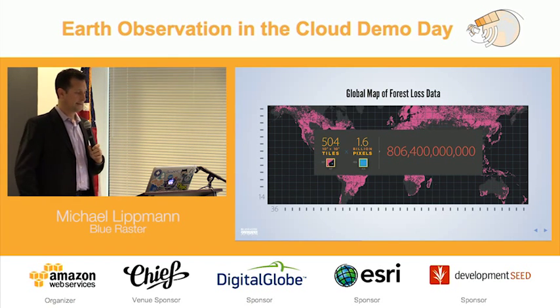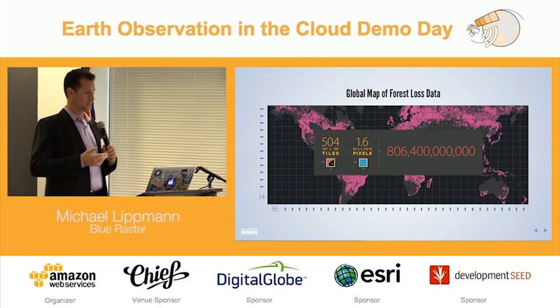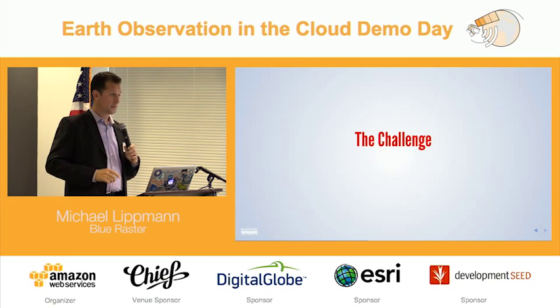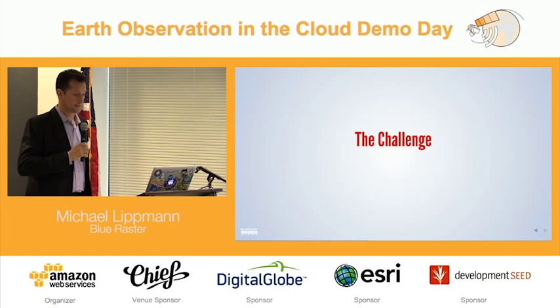If you do the math: 504 tiles times 1.6 billion pixels — we have 806 billion Earth observations that we need to iterate through. We're not just looking at that one time; we're looking at it for each year, and as we're doing that, we need to iterate as we tweak the algorithm. I'm going to pass the mic over to John Nordling, and he's going to talk about the computing challenge, how we did this, and what the next steps are.